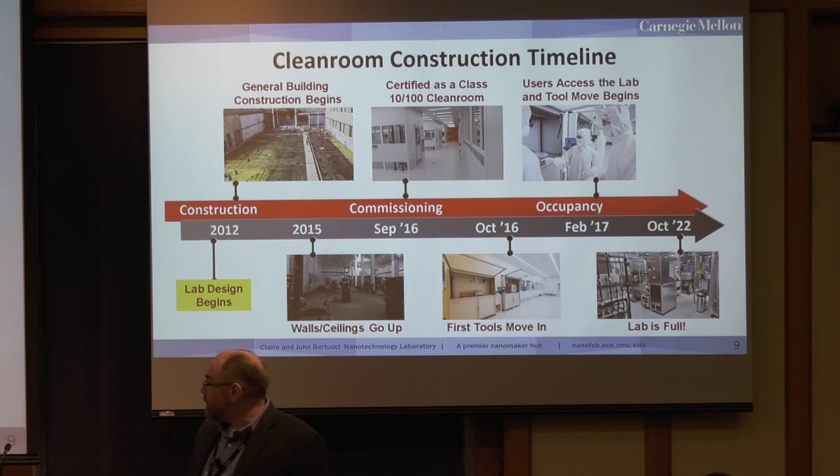The lab was more or less finished and commissioned in late 2016, and we started moving tools in at that time. We didn't actually get our occupancy permit until February of 2017, and that's when we were really starting to move the broader tool set. Fast forward about five years — our lab is now officially full as of October 2022. It was the first time we decommissioned a piece of equipment and took it out to make way for a new tool, so it didn't take very long to go from a lot of open space to a full facility.